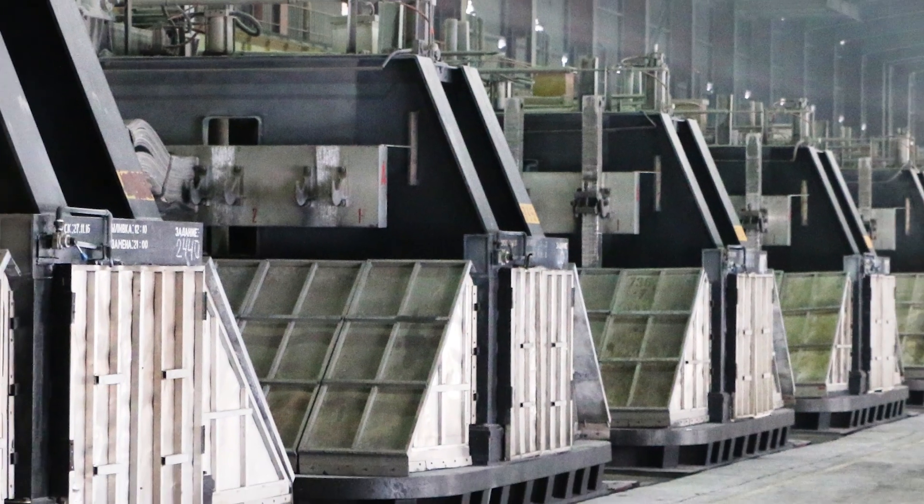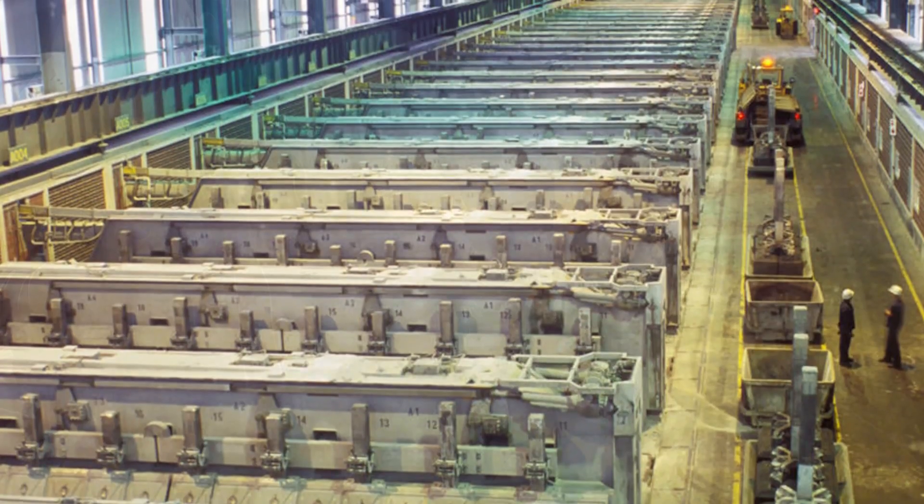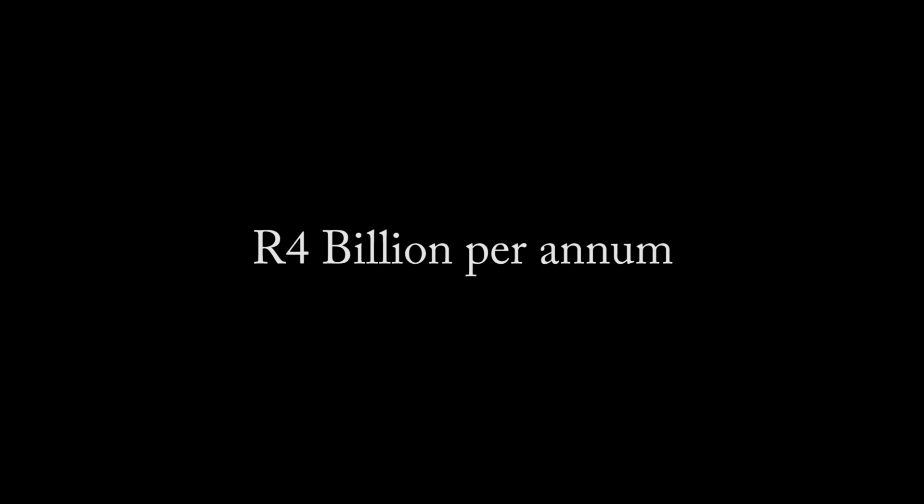Closing the plant was unthinkable: a loss of up to 10% of the GDP in the region, a potential loss of 20,000 jobs, and the need to import aluminium into South Africa at a cost of some 4 billion rand a year.